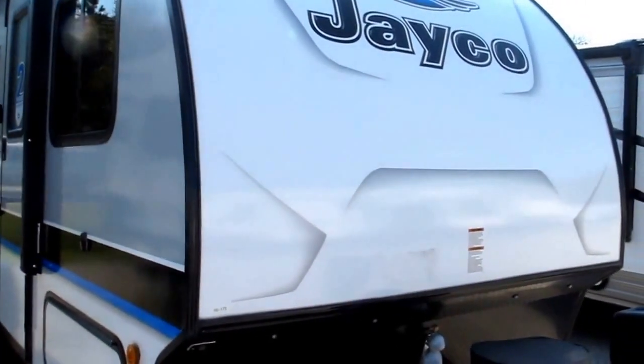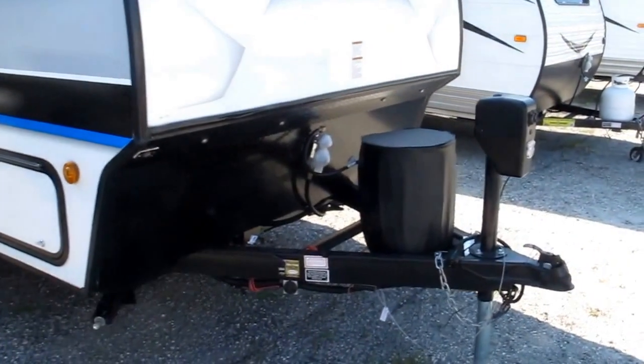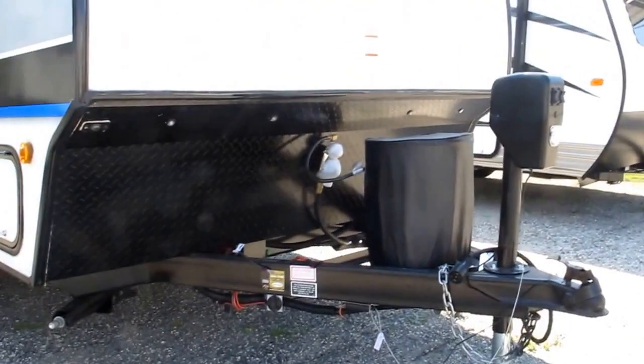2017 Jayco Hummingbird, stock number 16-173, this is a model 17FD. The camper is equipped with a lighted powered tongue jack and it's got the integrated A-frame.